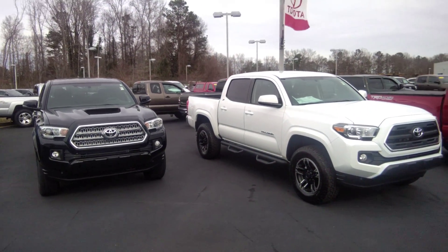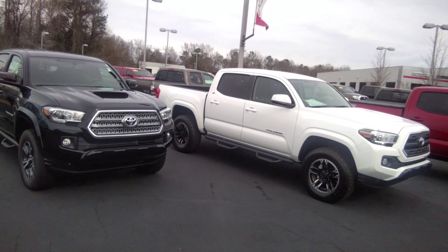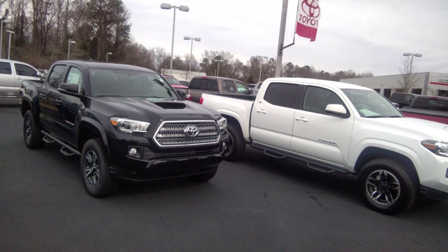We'll breeze through the rest of them. Here's another white one with the Predator step bars. Real good tires, real good look, XP package. Going to have a nice six-cylinder engine on it.